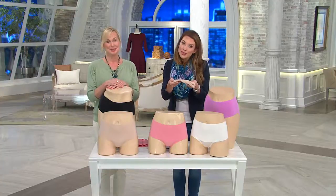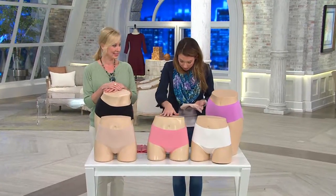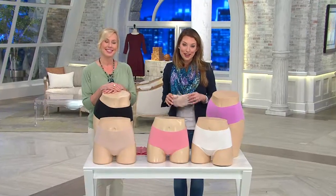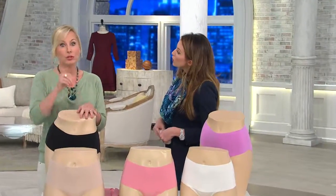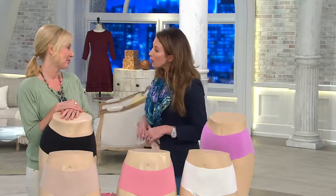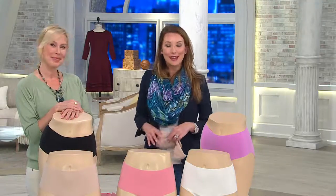More than 200 are already out the door — black, nude, soft blush, powder white, and orchid bloom, all less than $20. That's item number two six zero three two two. Thanks for joining us, and don't go anywhere because we've got more accessories on clearance coming up next.